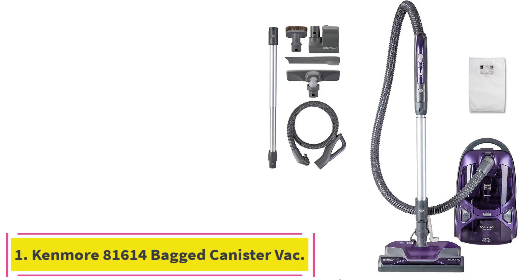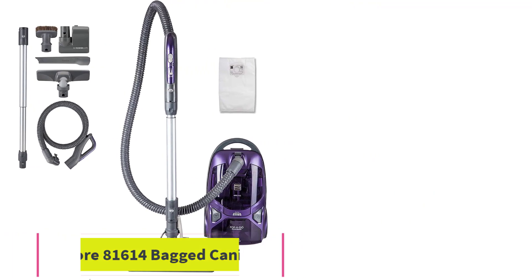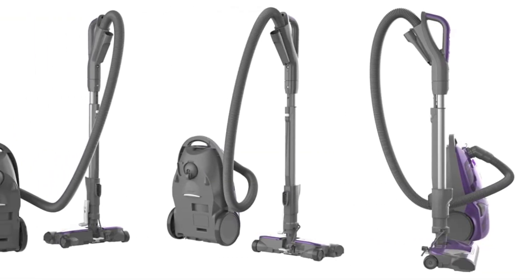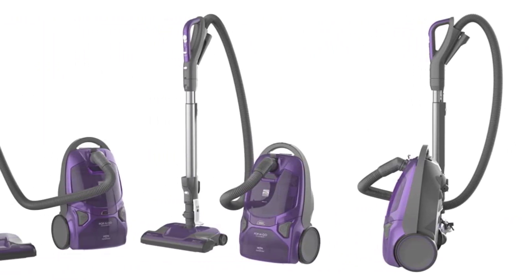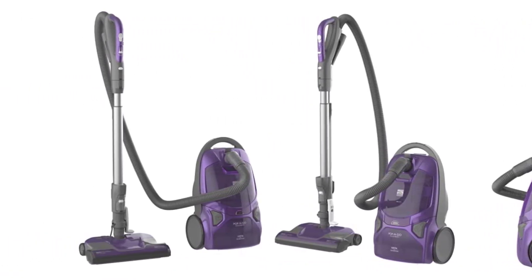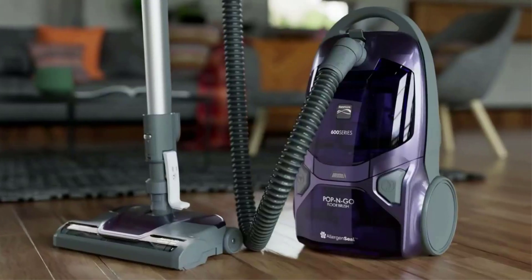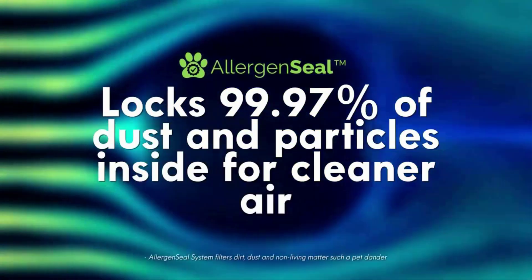Starting at number 1: the Kenmore 81614 Bag Canister Vac. I also recommend the canister Kenmore — that vacuum cleaner has a few models, so it depends which one you choose. What's good about this canister type is that you can reach behind the couches, the corners, and the bags are not too expensive. All of the attachments are stored in the vacuum cleaner, so you don't have to run to the closet to pick up another attachment.